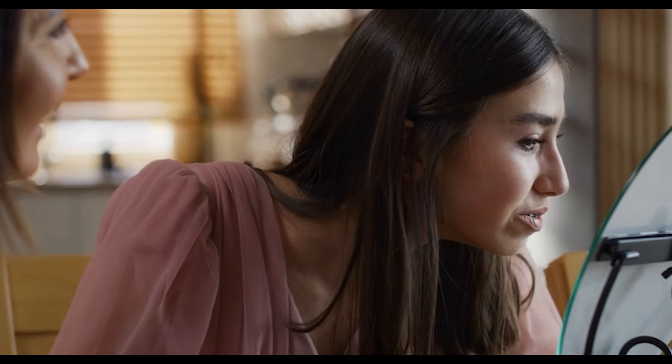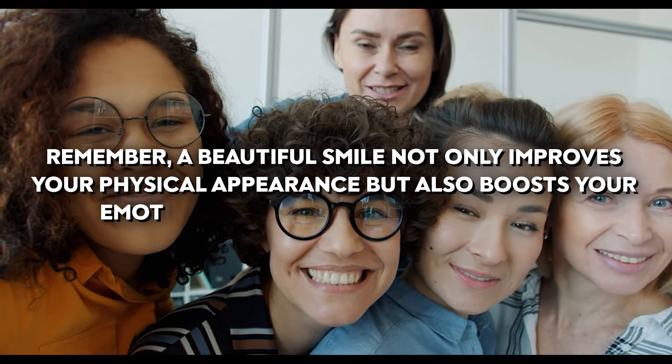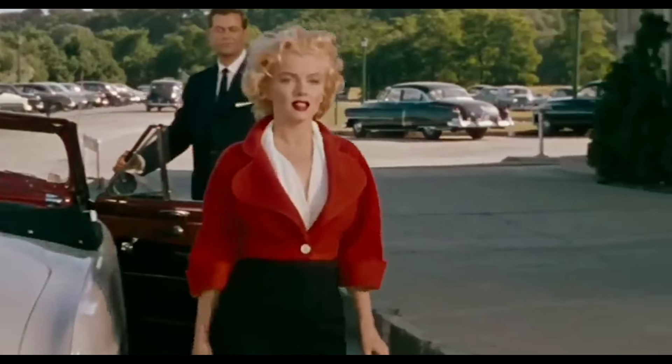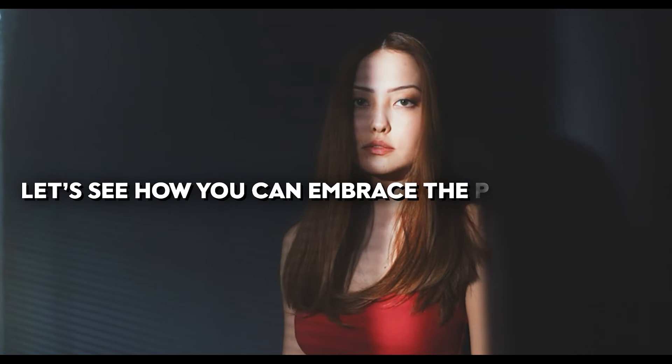Consider using a teeth whitening product for an immediate boost. For long-term results, modern orthodontic treatments can align your teeth, giving you a harmonious and attractive smile. A beautiful smile not only improves your physical appearance but also boosts your emotional well-being and self-esteem. Marilyn's secret to a stunning smile was also her overall approach to beauty and confidence.